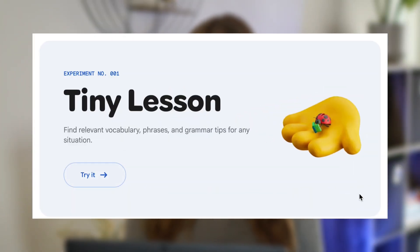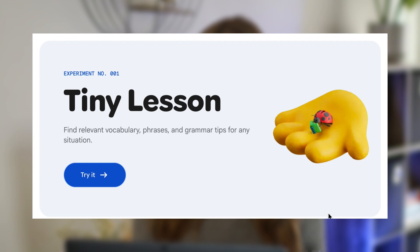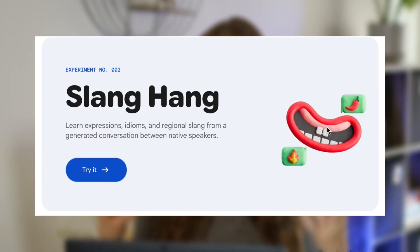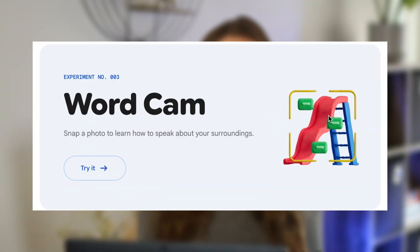To recap, Google's Little Language Lessons currently has three bite-sized lessons: Tiny Lessons for mini grammar, phrases, and real-world situations generated by AI; Slang Hang for casual AI conversations with slang and fluency; and WordCam for taking pictures and identifying vocabulary. This is not supposed to replace your language learning app — I'm still going to use the one I'm using — but they make learning fun, super quick, and effective. It's not official yet, so we don't know how long it'll be available — definitely test it now before it goes away.